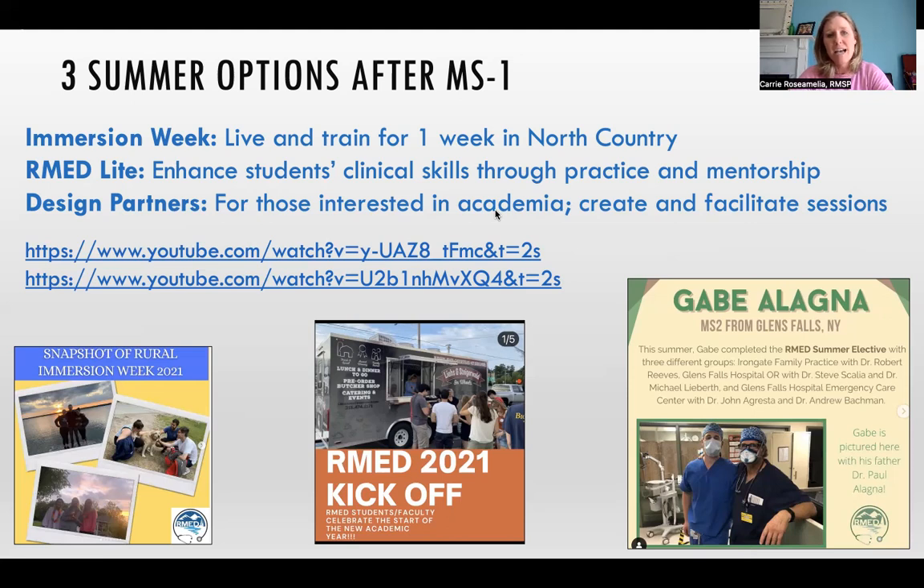The last summer course is Design Partners. Typically these are students who have gone through the first year curriculum, and they work with me during the summer to recreate what we want to do for the first years in Introduction to Rural Health. They could create the clinical case that the high schoolers will learn, or create some of the teaching sessions. They could also have their own project. Design Partners is really great for students interested in medical education — anyone with a project evaluating aspects of the program or wanting to create a manuscript related to medical education.